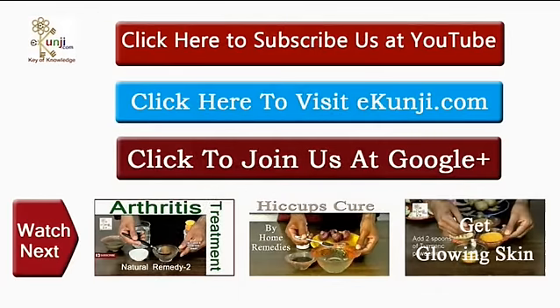Subscribe to our channel eKunji to know more natural remedies. Thank you, be ok.